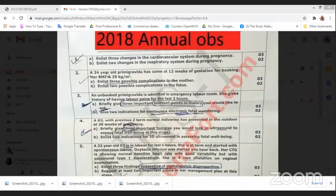Question number one is: enlist three changes in the cardiovascular system during pregnancy, and B, enlist two changes in the respiratory system during pregnancy. What do you guys know about the physiological changes in pregnancy?